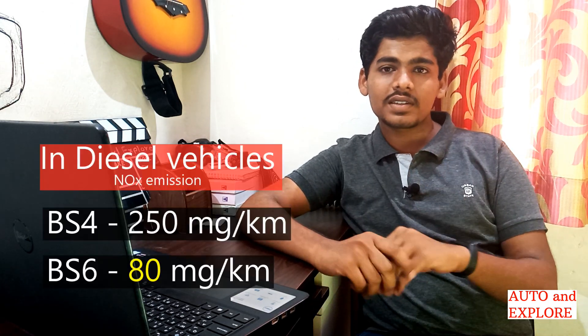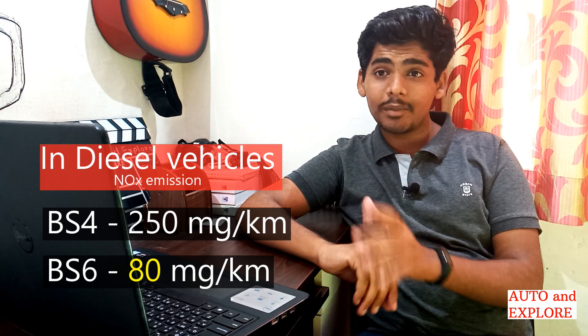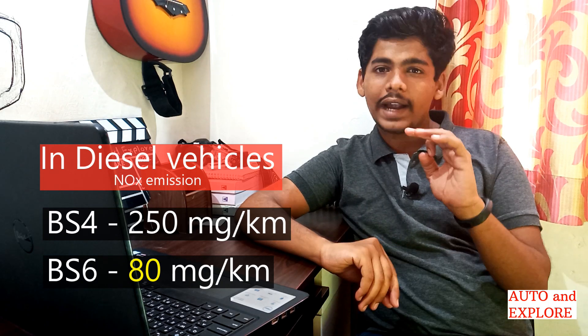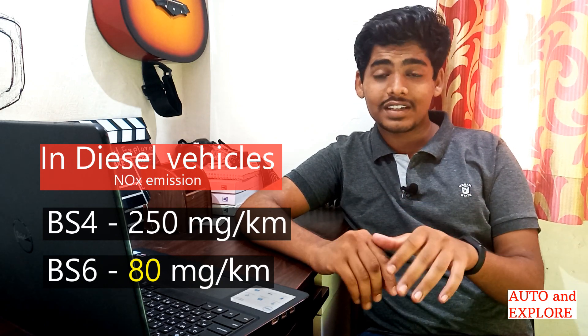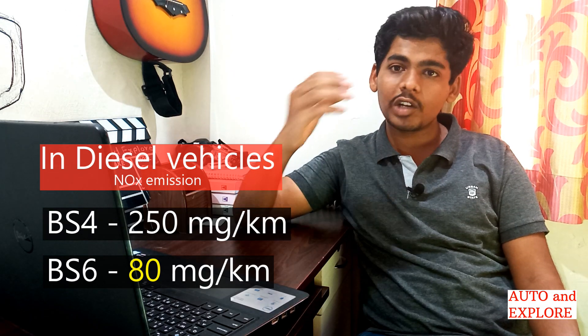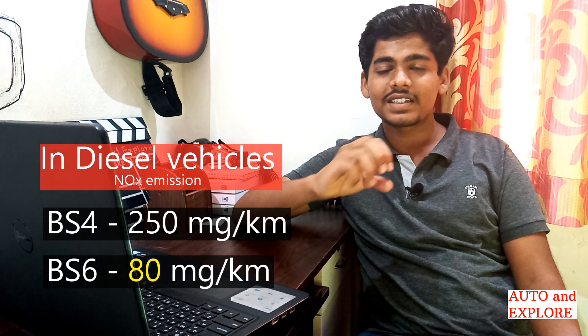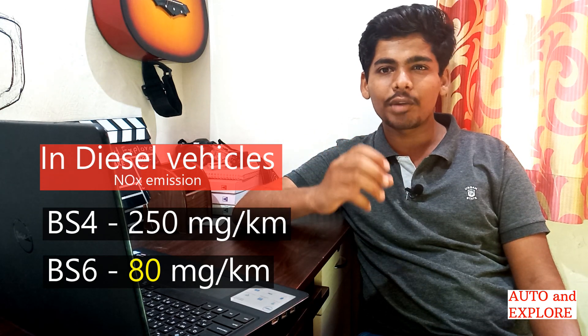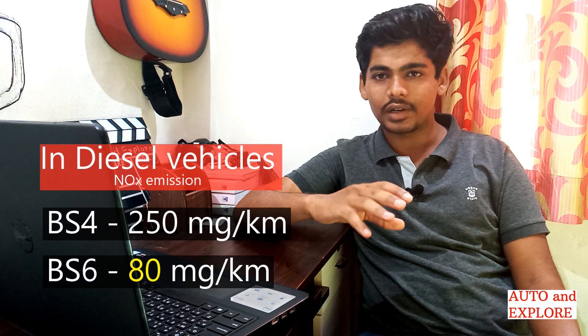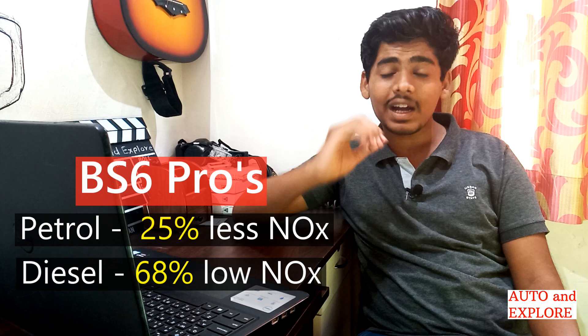The emission norms for diesel engine cars are stricter compared to petrol. For diesel cars, nitrogen oxide emissions are brought down from 250 milligrams per kilometer to 80 milligrams per kilometer. The combined hydrocarbon and nitrogen oxide mixture emission must reduce from 300 mg/km to 170 mg/km, and particulate matter (PM) emissions must reduce from 25 mg/km to 4.5 mg/km.